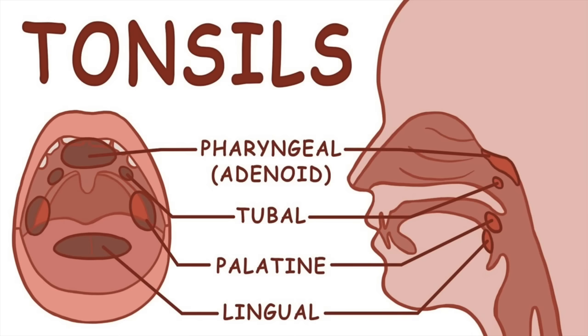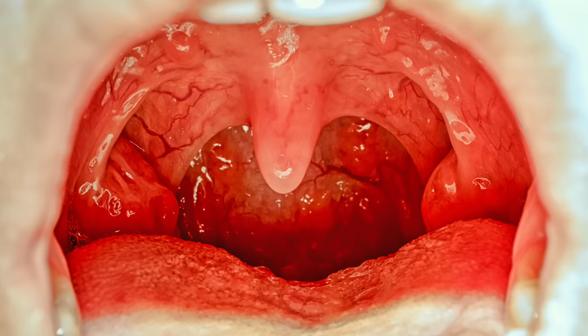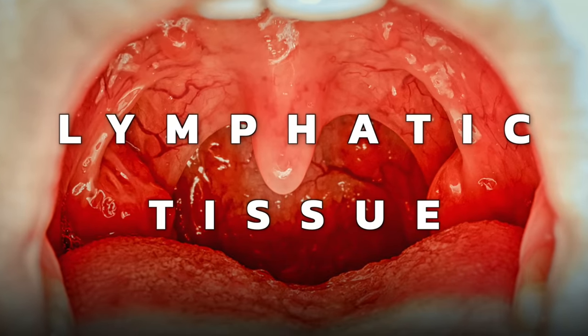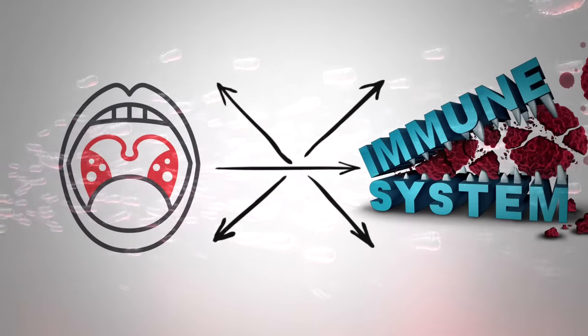So let's cover what a tonsil actually is. You have four different sets of tonsils — some higher up in the back of the nasal area that you can't really see, and then the ones you can see, called the palatine tonsils. The word palatine comes from the palatine bone, as it's the posterior part of your throat. Essentially, a tonsil is lymphatic tissue that acts as the first line of defense against pathogens, picking up information from those pathogens and sending it to the rest of the immune system.